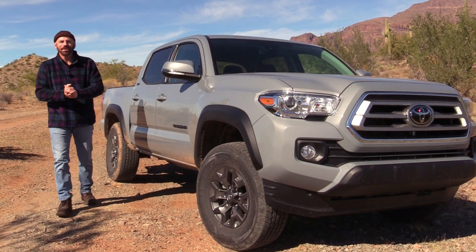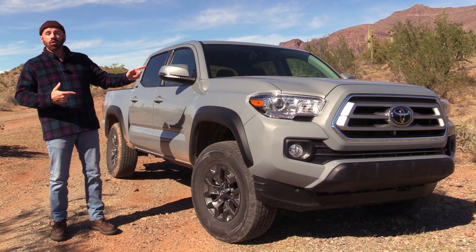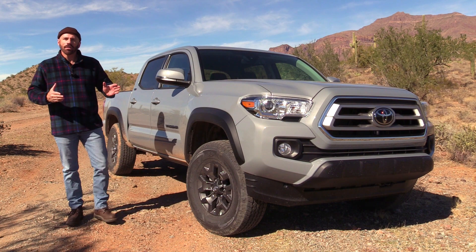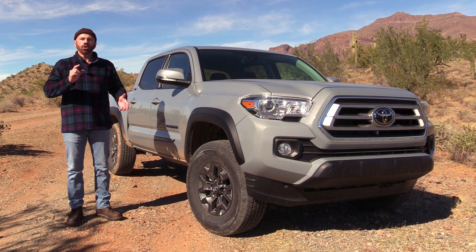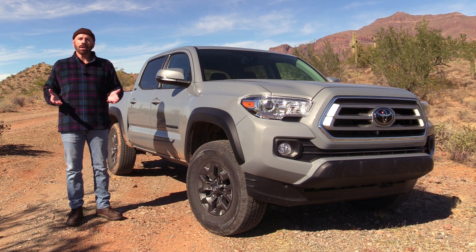Hey, my good friends, Sam Haymart for Test Driven TV. Today we're looking at something rather interesting — this is the 2021 Toyota Tacoma Trail, a new trim grade based on the SR5 that brings a little bit more off-road cred to the deal. I'm going to show it to you inside, we're going to take it for a drive, and I'm going to tell you what I really think.